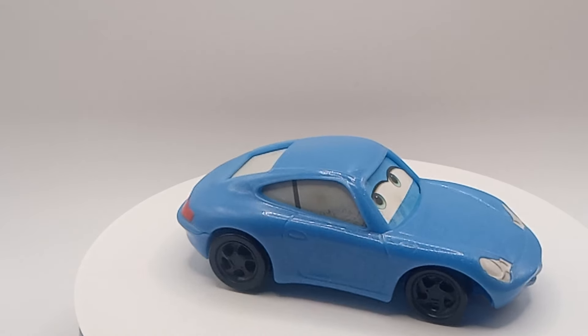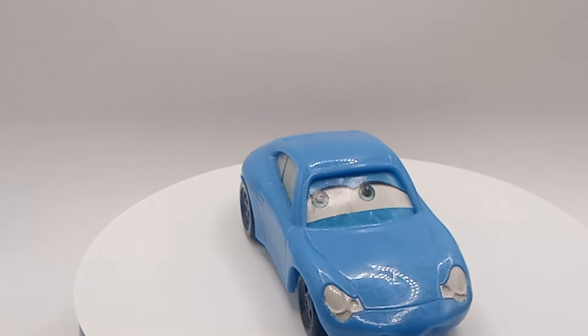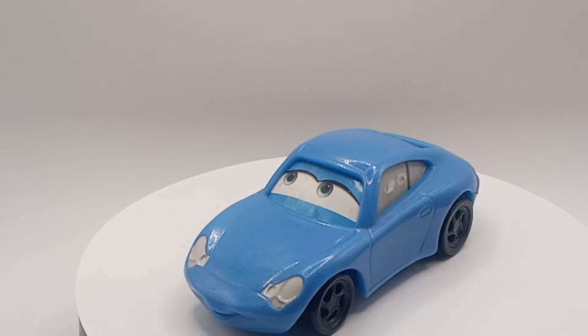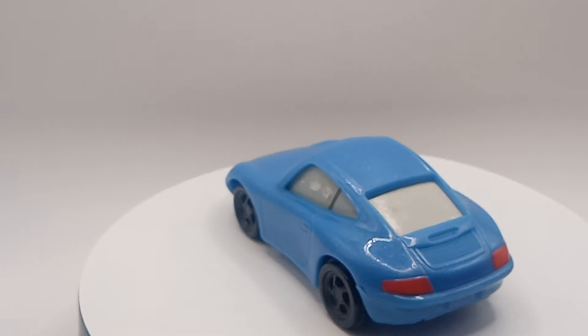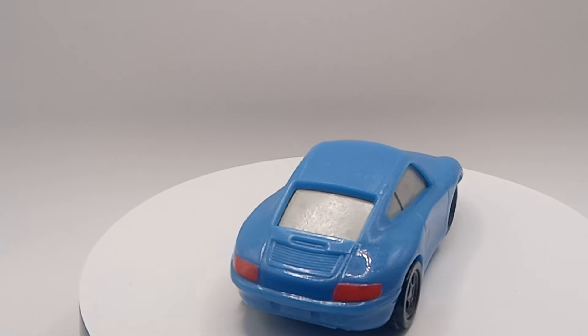So see the paint. Look, it's supposed to have a sticker or something there. This is Sally, the Porsche from Disney's Cars.